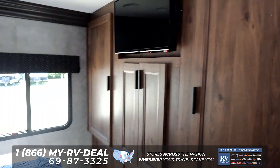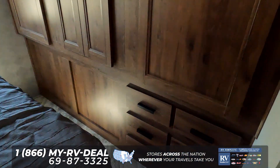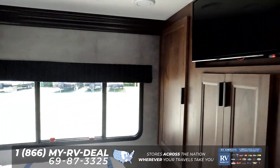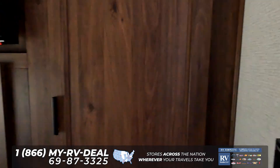Finishing up with the master bedroom: queen size bed on the slide-out, tons of wardrobe space and storage space, TV in the bedroom, and what makes this unit special is the three windows in the back — absolutely fantastic.